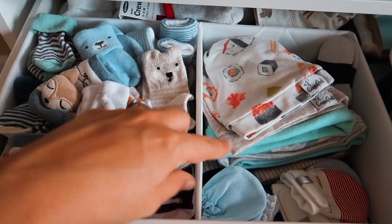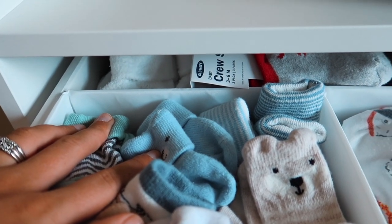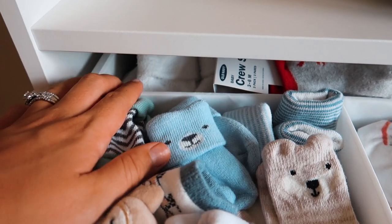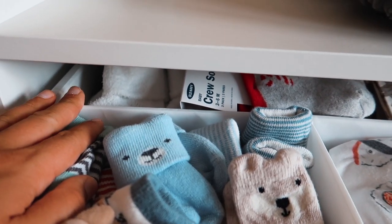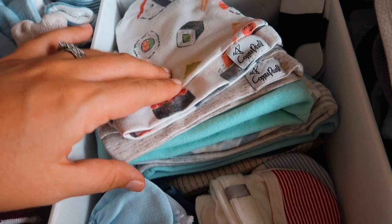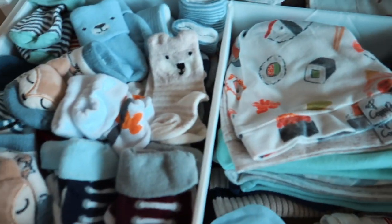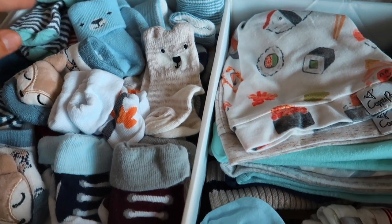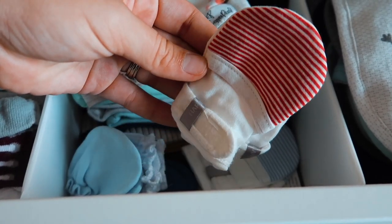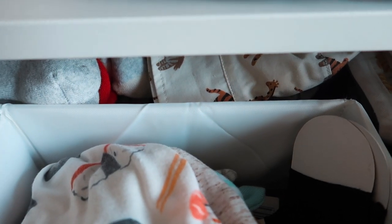I have a little two-part organizer from IKEA with all of his socks, and then some slightly bigger size socks slid in the back. In the other half I have miscellaneous accessories — little knotted hats, heavier winter hats, and his little mittens. Some are thin ones and some are more intense velcro ones. Behind that section I have some summer hats, but those are obviously for the future since he's going to be born in the fall/winter.